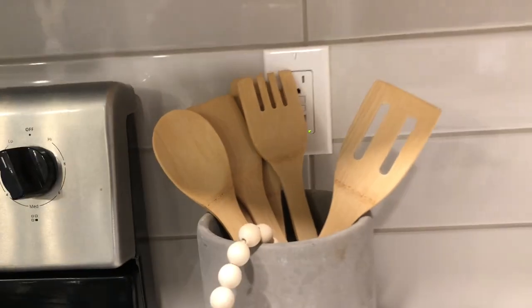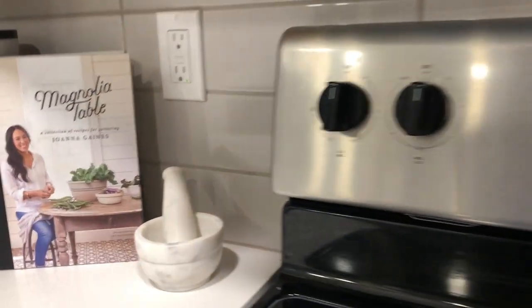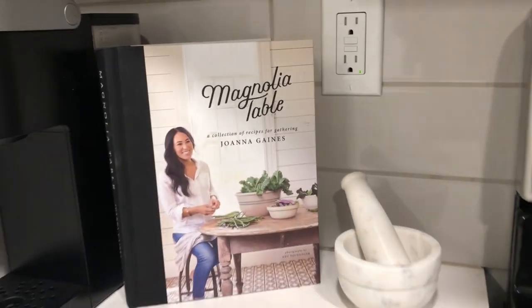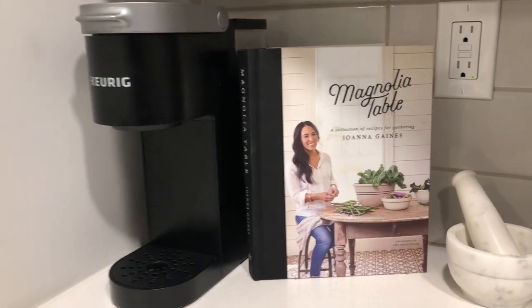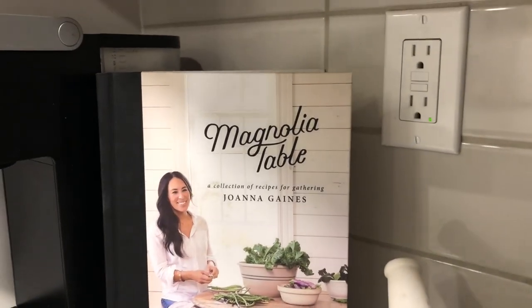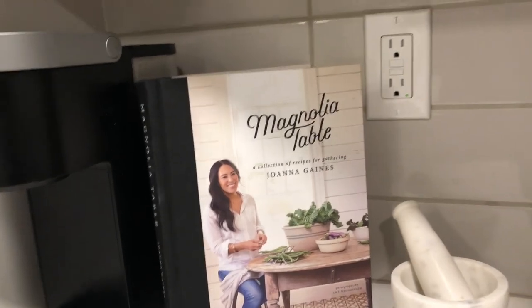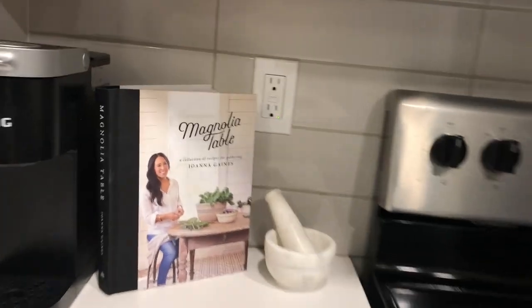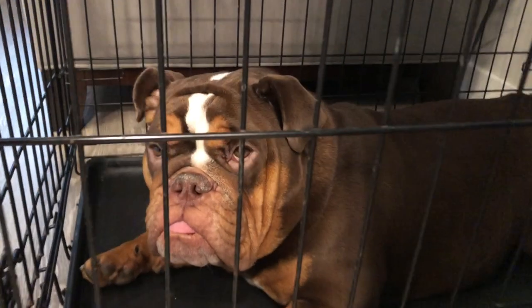Moving on over here — I got this muddler from HomeGoods, this Magnolia Table book from Target, and this Keurig from Target too. The Magnolia Table cookbook is really cute — I might try some recipes in it. Everything looks so good in the pictures so this book is definitely visually aesthetic. Oh look, it's Fendi! I hate that her cage has to be out in the open — at the other apartment she had her own separate room.